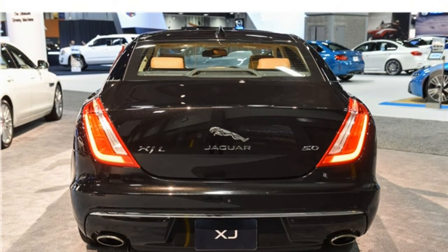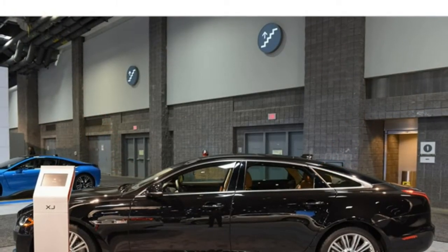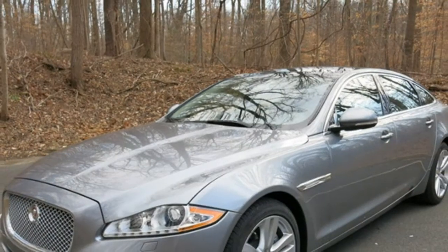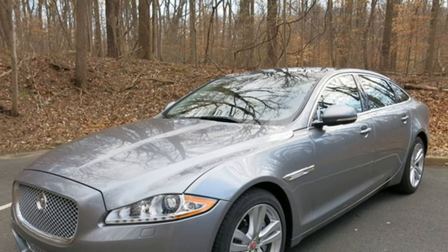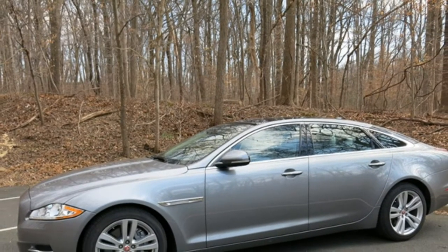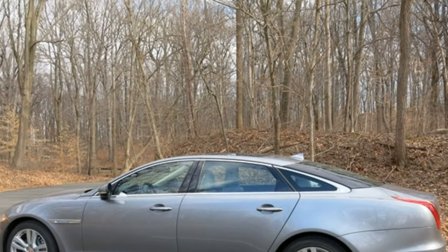If you're chauffeuring people in the back seats, the XJ offers plenty of legroom to stretch out in both short and long wheelbase models, just not as much as some other super-luxury cars. Don't plan on loading up the Jaguar XJ after a long day of shopping, as it offers less trunk space than most vehicles in its class.